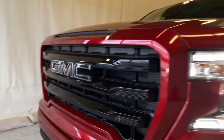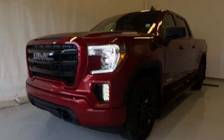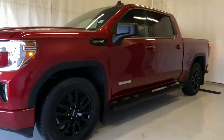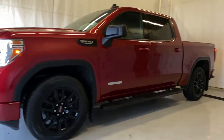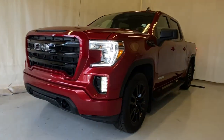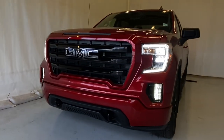That's going to wrap it up here for this 2021 GMC Sierra 1500 Elevation. If you have any more questions or want more information about this unit, please visit us at parkmaz.ca to get a test drive booked. Thanks for watching, everybody.